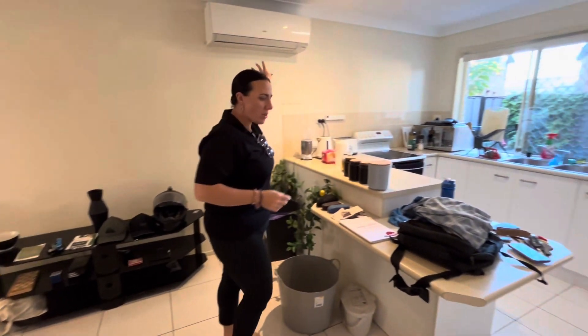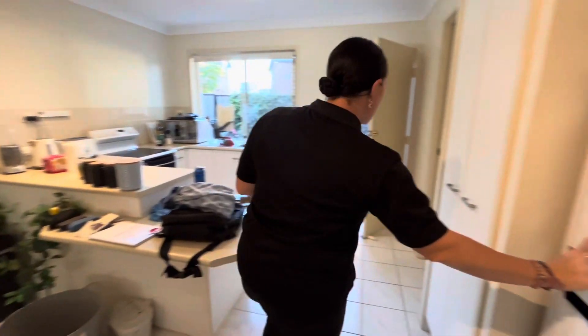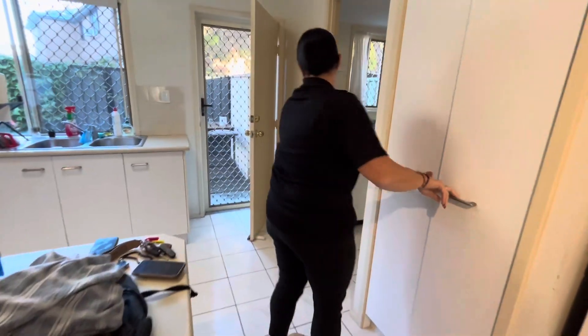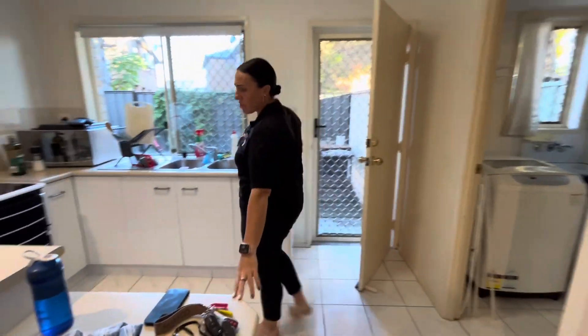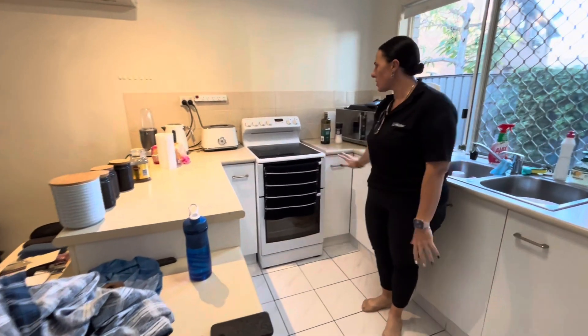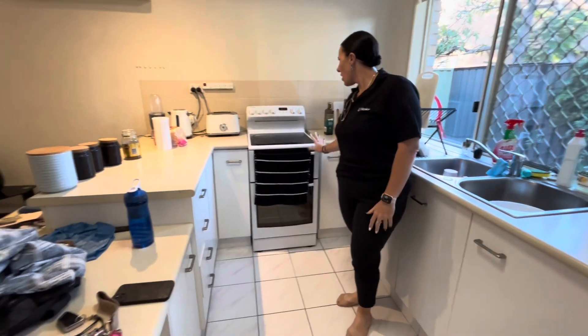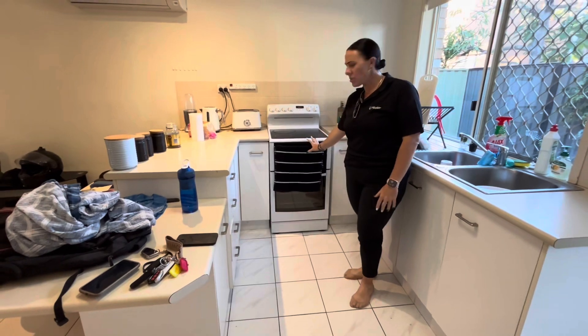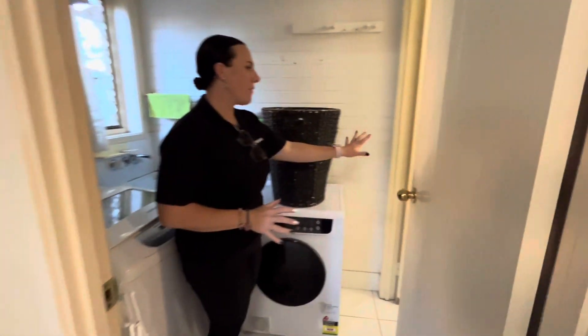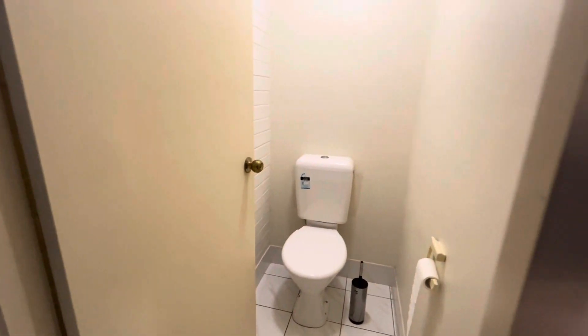Around here we've got a split system aircon, fridge space, pantry, and then quite a decent sized kitchen with additional bench space, plenty of drawers and cupboards, and an electric upright cooktop and stove. Over this side we've got our laundry and also an additional toilet, which is convenient for not having to head upstairs.